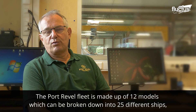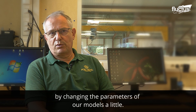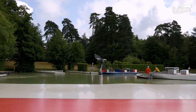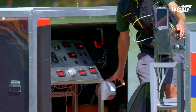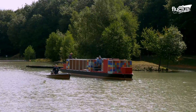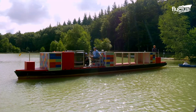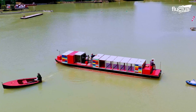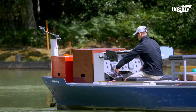The Port Revel fleet is composed of 12 models, which can represent 25 different ships by changing the parameters of the models. Designed to be operated remotely through radio frequencies, these models mimic the details of their full-scale counterparts, featuring scaled-down hulls, deck structures, and even miniature equipment. It is a perfect blend of seamanship and technological advancement.